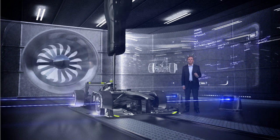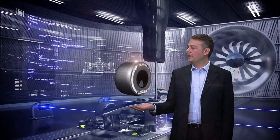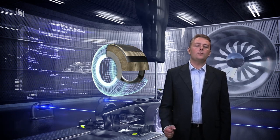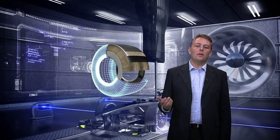Pirelli is supplying two different products: a wind tunnel tire that is more or less half the dimension of the real tire, and a virtual model that is able to replicate the construction of the tire and is useful for the teams to study and analyze the tire behavior on track.